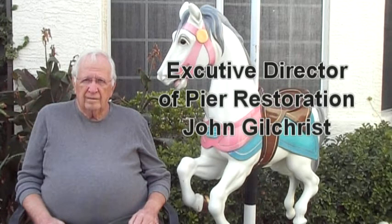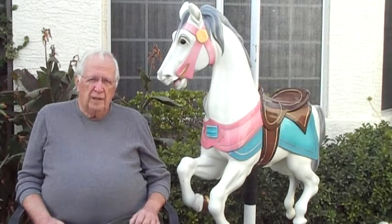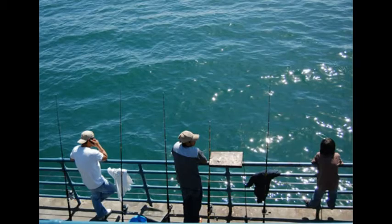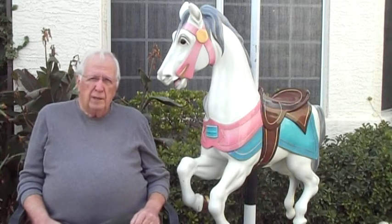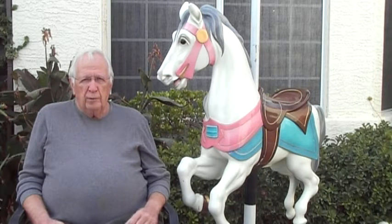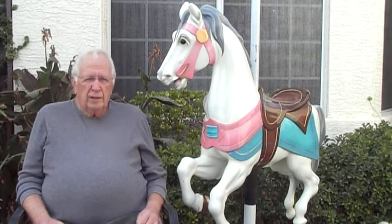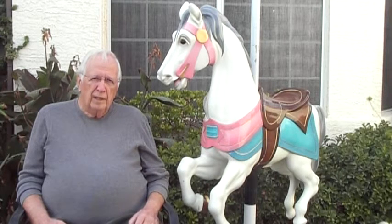Once the pier restoration started in 1988, what was the first thing you had to do? Well, at first we had to develop a master plan, and that was rather complicated because we had to limit the amount of money to be spent from what had been gained after the damage from the state and the federal government. We had to get the approval of the Coastal Commission, which didn't want us to have more parking spaces than we originally had, and we had to determine the cost of the restoration so that it met within the guidelines and could have adequate parking for the new additions.